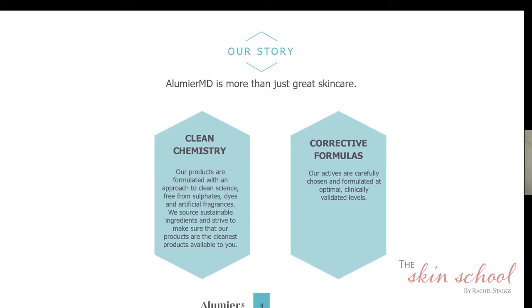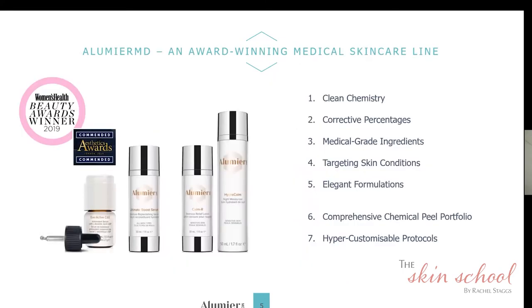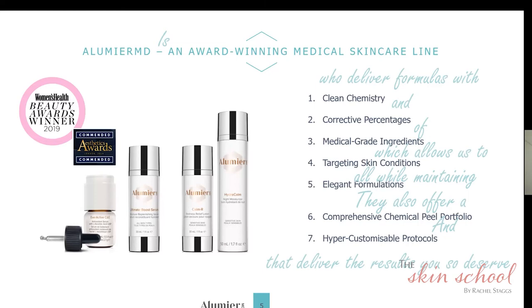Corrective formulas are core to Illumiere MD. It's about clinically validated levels of active ingredients — all our formulations have clinically validated results through trials and case studies to prove their efficacy on the skin. Certain ingredients need to be at a specific percentage, concentration, and pH to have an effect, and that is the difference between medical grade and cosmetic skincare. Illumiere MD focuses on clean chemistry and corrective percentages of medical grade ingredients to target skin conditions: acne, aging, pigmentation, and sensitivity.